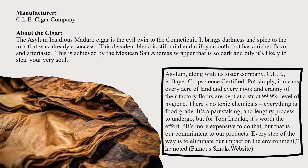Asylum, along with its sister company CLE, is a Bear Crop Science certified farm. Simply put, it means that every acre of land and every nook and cranny of their factory floors are kept at a strict 99.9% level of hygiene — no toxic chemicals at any time, everything is food grade. For founder and owner Tom Lazuka, it's worth the effort: 'It's more expensive, but it's our commitment to our products and to eliminate our impact on the environment.' This is from the Famous Smoke website.